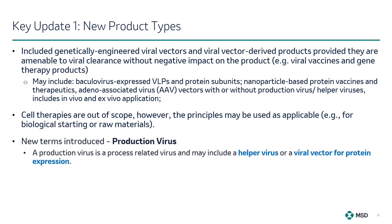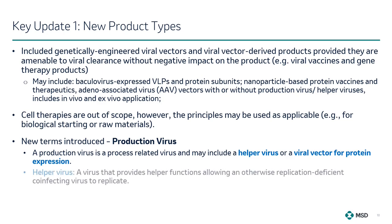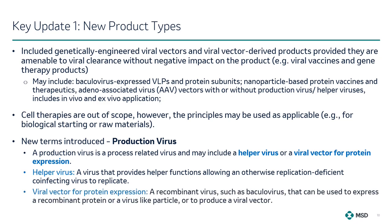The new revision also introduces new terms. A production virus is a process-related virus that may encompass a helper virus or a viral vector for protein expression. A helper virus provides crucial functions that enable an otherwise replication-deficient co-infecting virus to replicate, while a viral vector for protein expression, such as baculovirus, serves as a powerful tool for expressing recombinant proteins or producing virus-like particles.